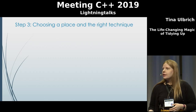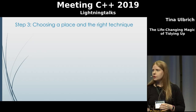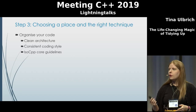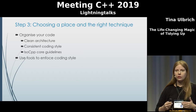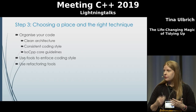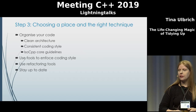The last step is to only keep the things that spark joy and choose the right place and the right technique to store them. With code, we can see it like this: organize your code, keep your architecture clean, use a consistent coding style, follow the ISO C++ Core Guidelines, and use tools to enforce the coding styles you've agreed on — try to automate this as much as possible. Use refactoring tools because this will make your refactoring faster, safer, and easier. And lastly, stay up to date: educate yourself on the new standards and spread the knowledge within your team.